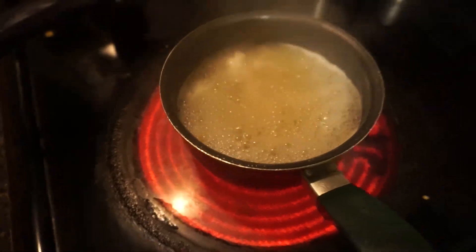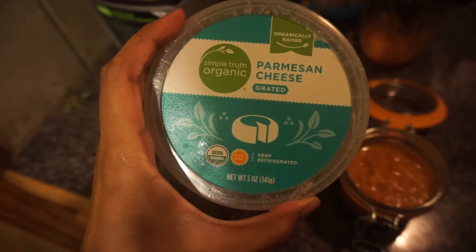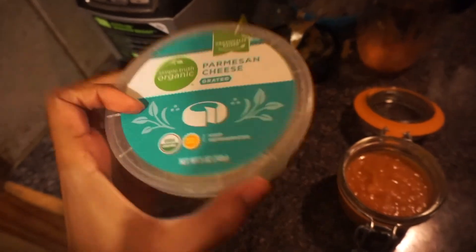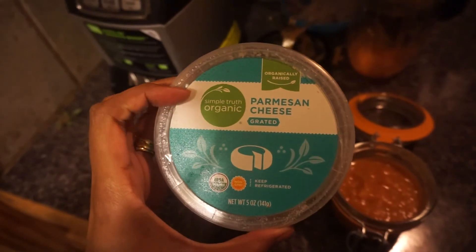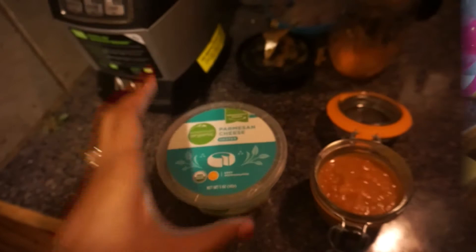The pasta is boiling. This is some parmesan cheese — I'm just going to put a tiny little sprinkle of it because I like that it introduces her to dairy. The sodium level on it is good: 65 milligrams per two teaspoons, and I'm not even going to put a full teaspoon. This will be just a little sprinkle when I serve it to her for some flavor.